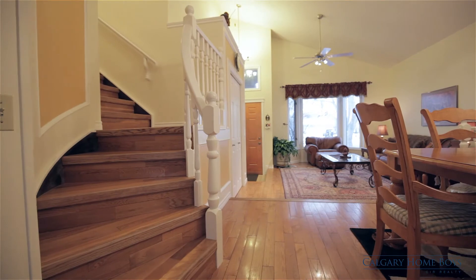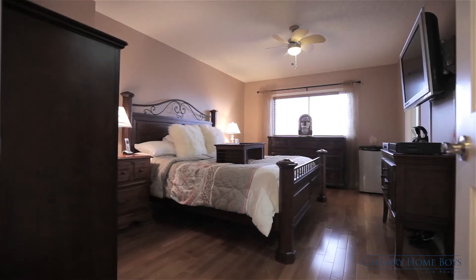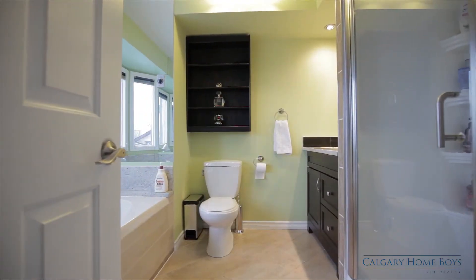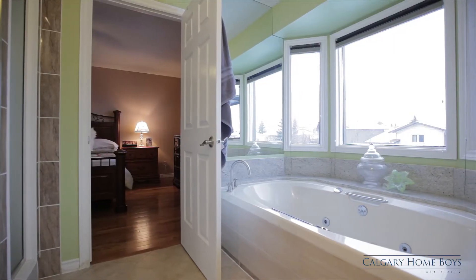Hardwood floors continue upstairs where your master bedroom awaits. Retreat to the attached four-piece ensuite complete with a separate shower and soaker tub.